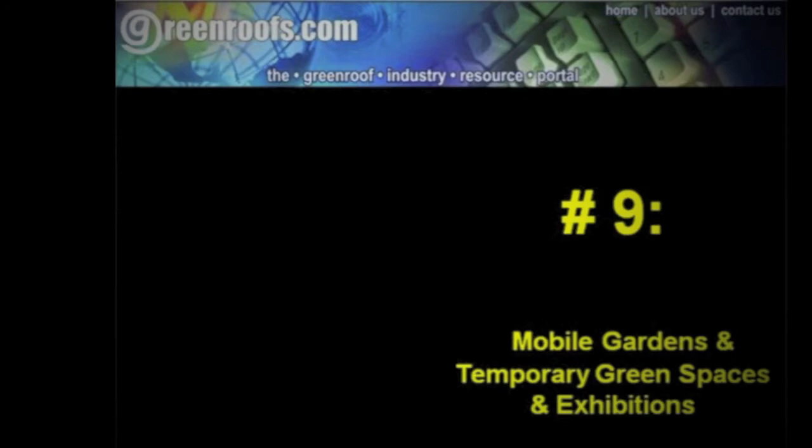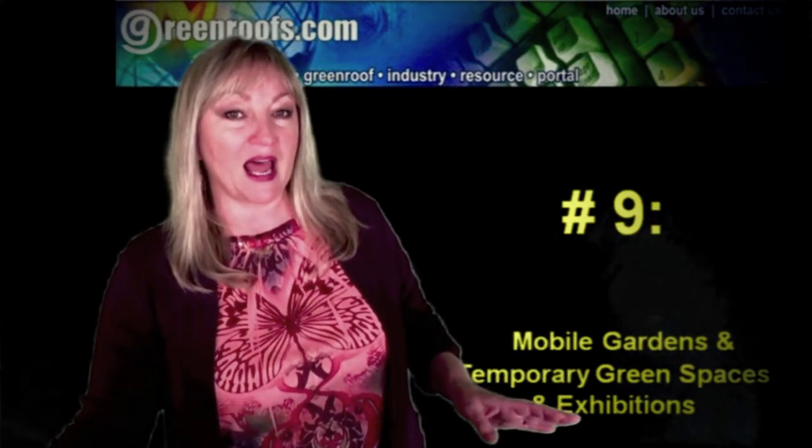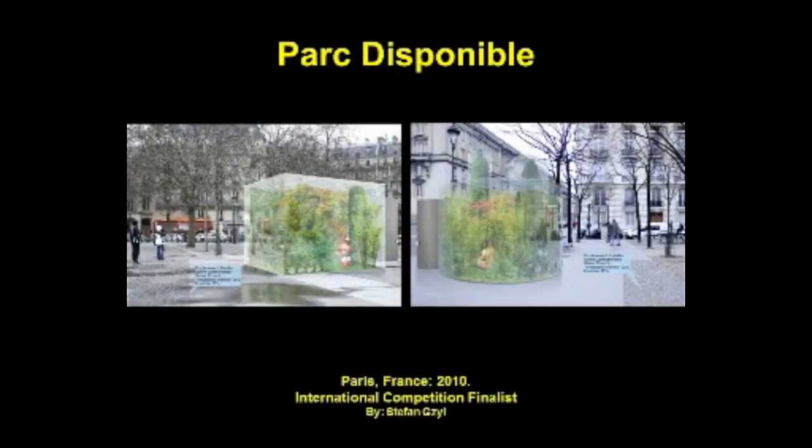Number 9: Mobile Gardens, Temporary Green Spaces, and Exhibitions. It's not enough to have a simple green roof or wall these days — now you need to attach words like 'temporary,' 'mobile,' or 'guerrilla' to modernize the green roof typology. Designers are no longer satisfied with the status quo; they want their vegetation to appear under cover of darkness, make a splash, and then vanish before they become too commonplace.